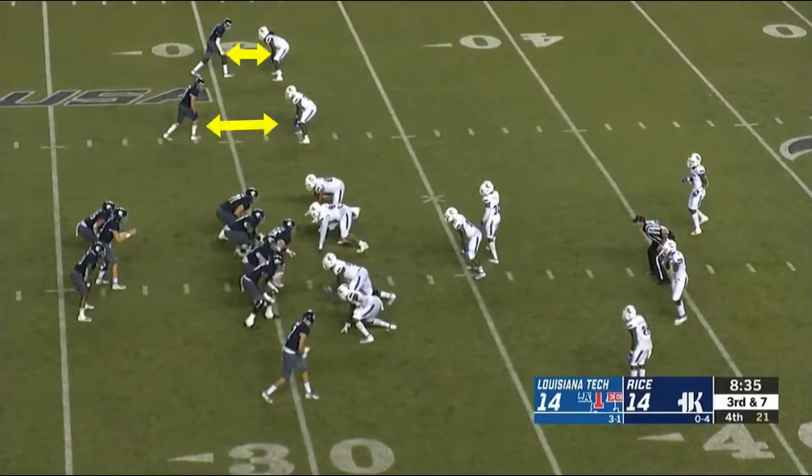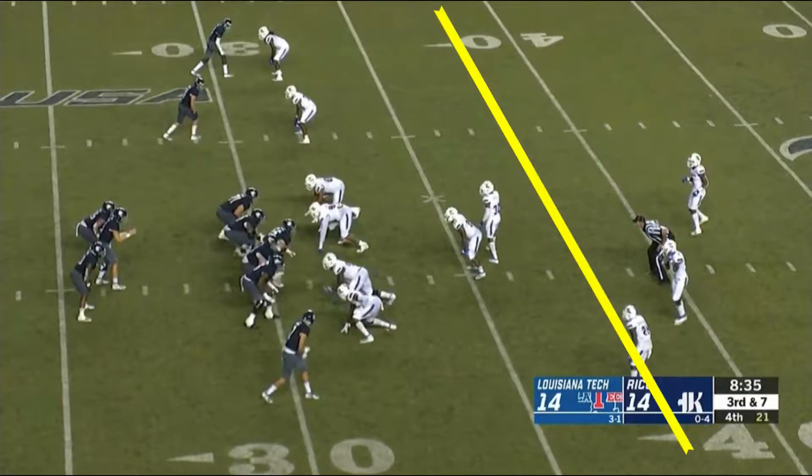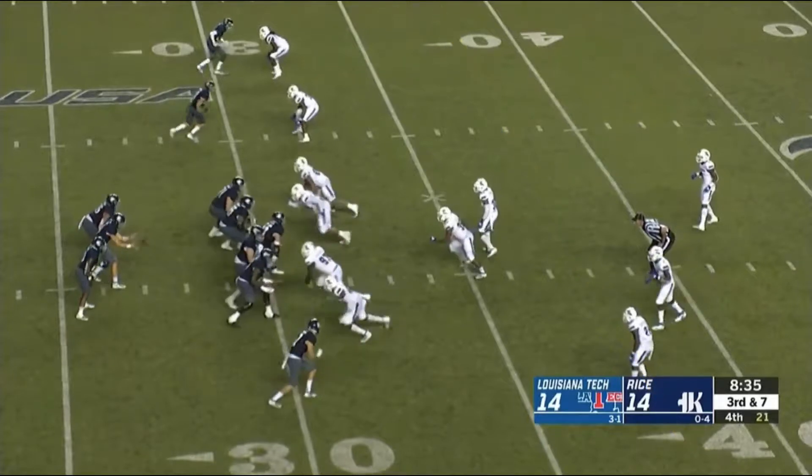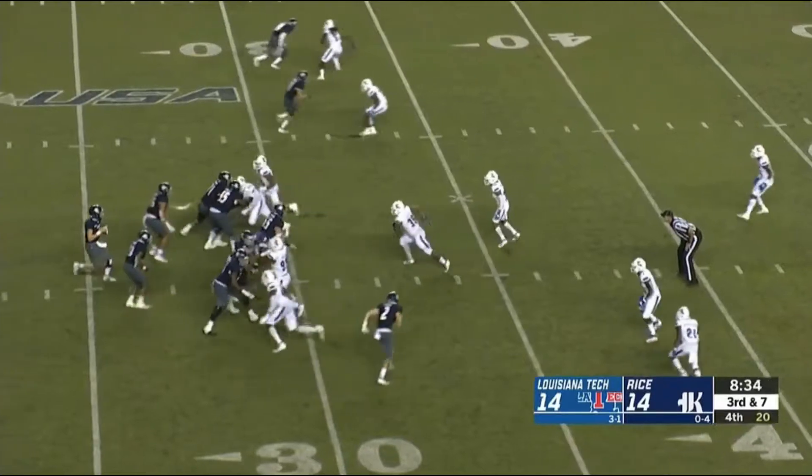In terms of coverage, what Wiley Green's going to get here is man coverage with a single high safety. They've got to get to the 38. Rice is in what we call 20 personnel — two backs. They're going to max protect and they're going to get a blitz here. Let's see how this play turns out.